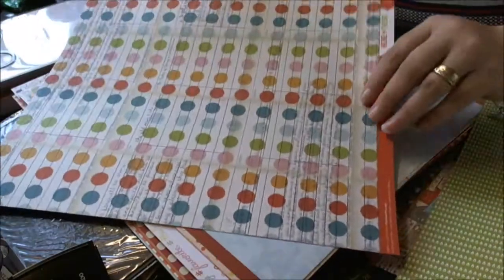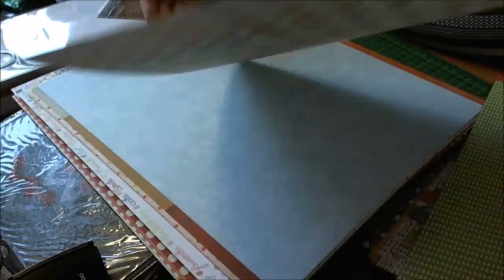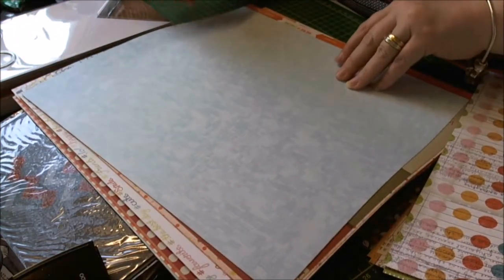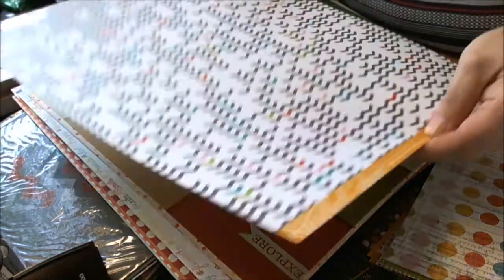Dots and circles. This is very delicate and difficult to see, but that's the other side — this side's got a lot of little arrows, and it doesn't want to focus, but you can see that.